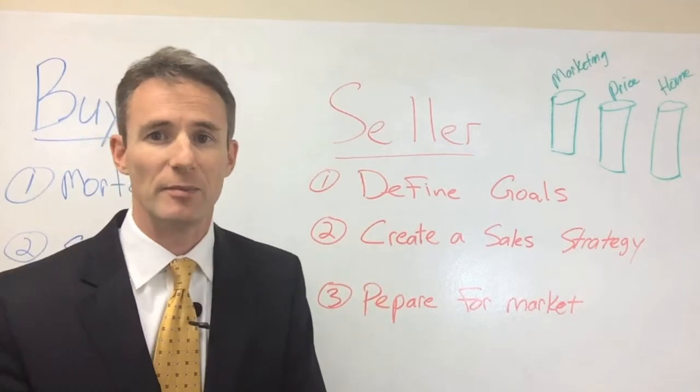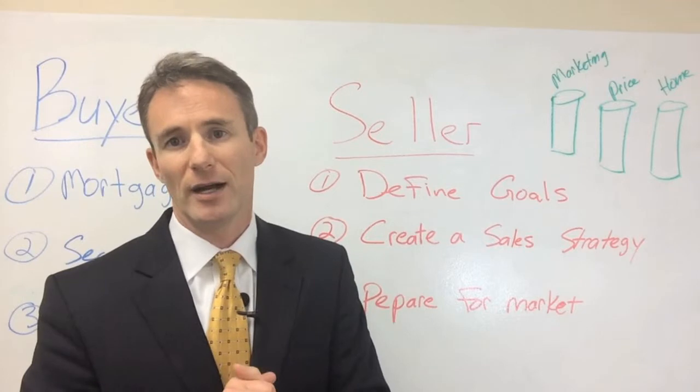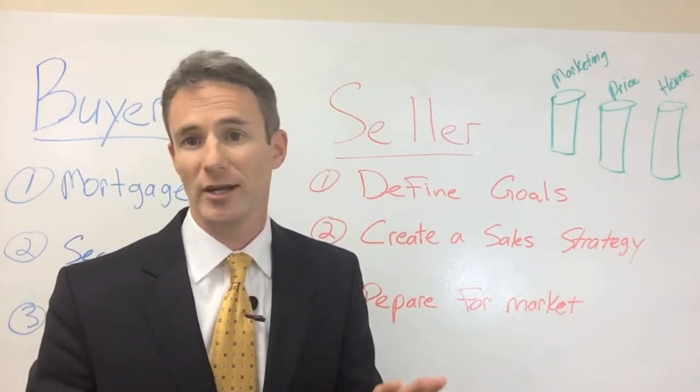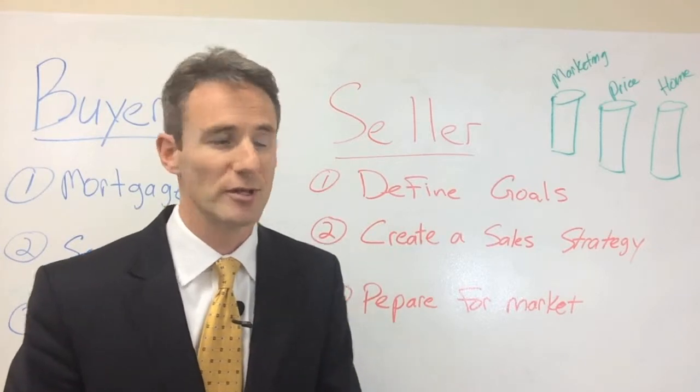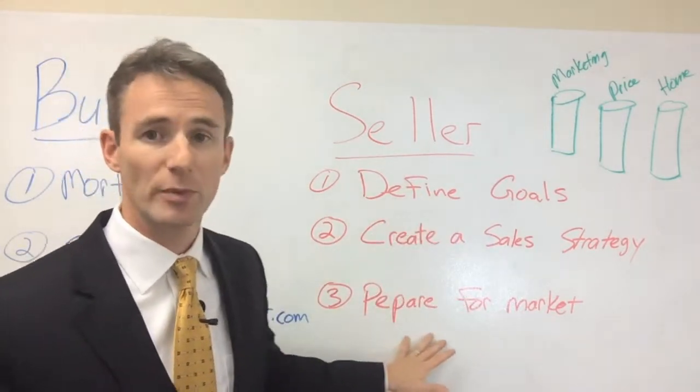I have clients that come to me and say, I need to sell this month — job relocation, whatever it may be. I have other clients that say, I'm retiring, I've got six months to sell. There are two separate sales strategies to accomplish those different goals, and we'll talk about that, but it all starts with defining what those goals are.